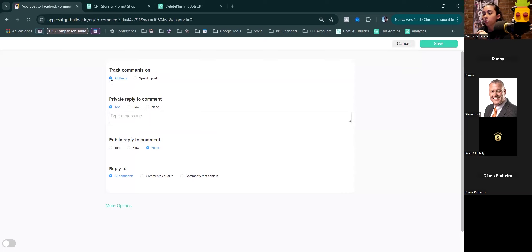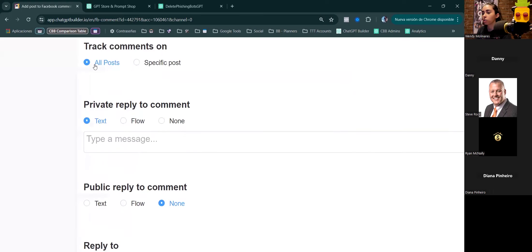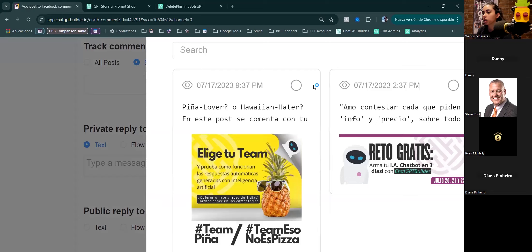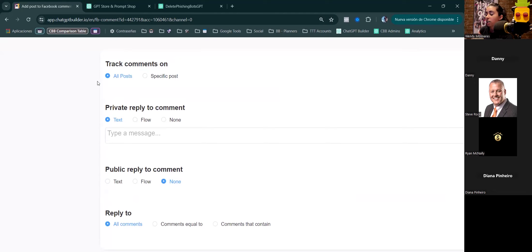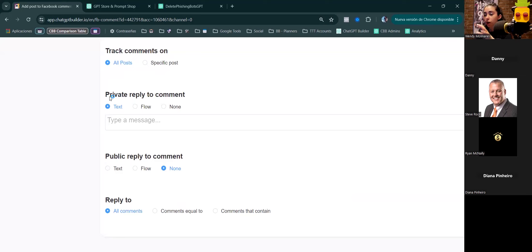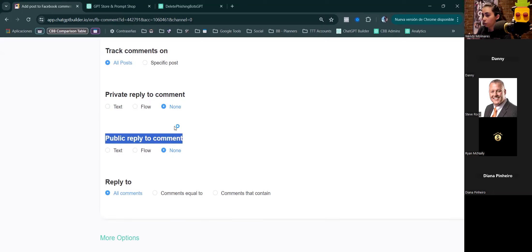Click Add in the comment automation section. You can monitor all posts or a specific one — you can select one or multiple. I usually monitor all posts so I don't have to constantly maintain it. I don't like building bots that require me to be always at the computer updating things. Then you have two options: privately respond to a comment via inbox, or publicly reply to the comment.